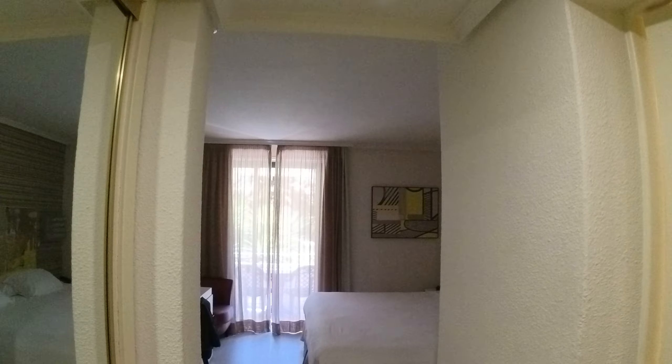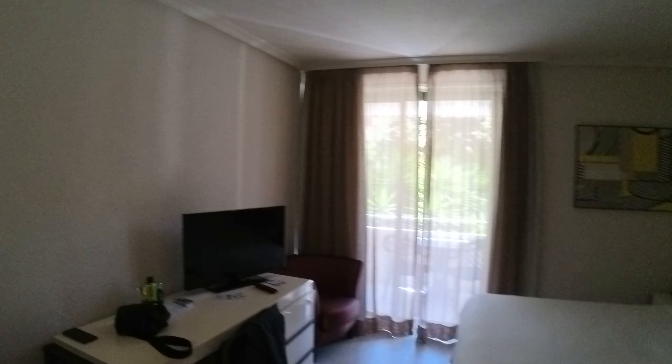Let's have a look around the room. First of all, we'll switch the light on, even though it is afternoon and it's very bright outside. You know what these cameras are like with low light conditions.